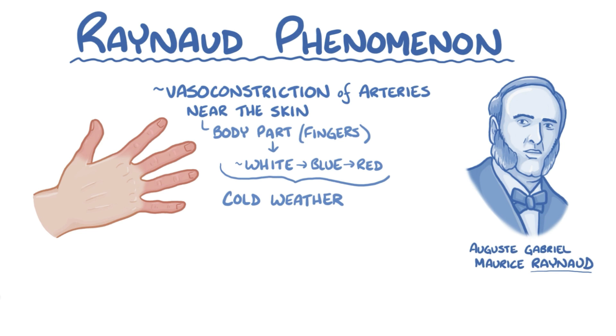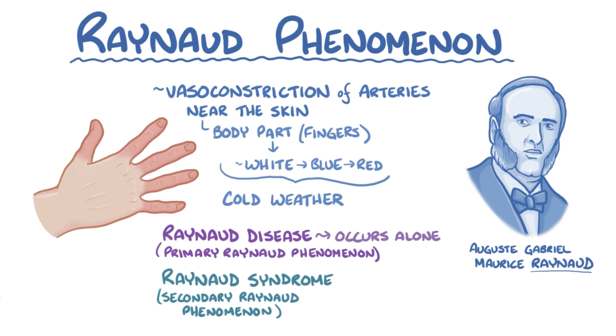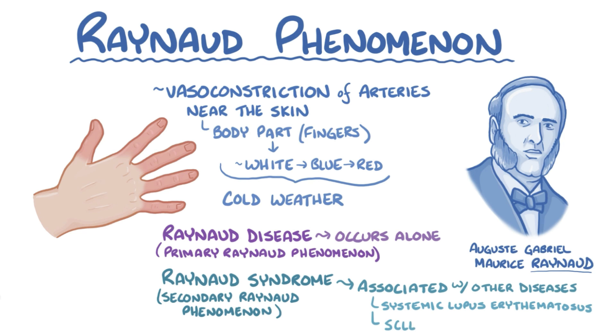To clear up some potentially confusing terminology, it's called Raynaud disease or primary Raynaud phenomenon when the condition happens alone and is not associated with any other disease, and it's called Raynaud syndrome or secondary Raynaud phenomenon when it's associated with diseases like systemic lupus erythematosus or scleroderma.